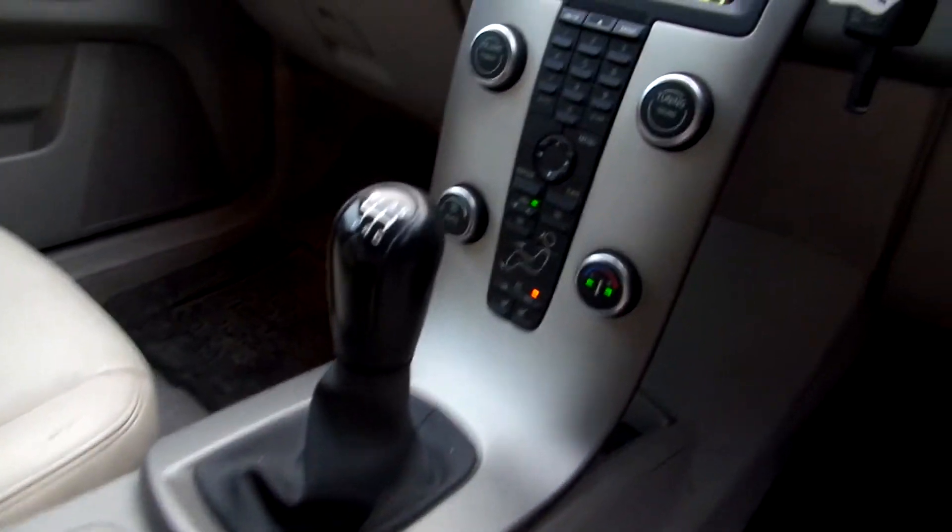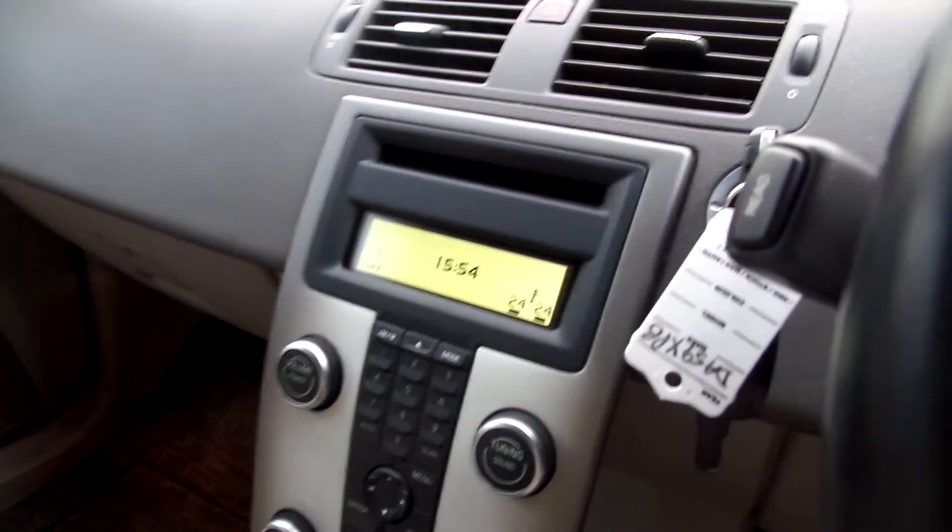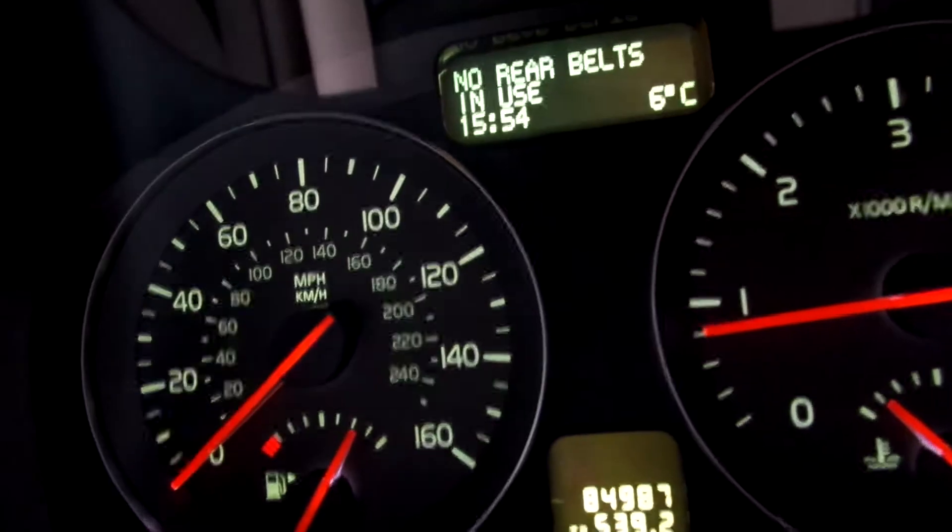It's a manual gearbox, has got heated front seats. Comes with two keys. Hit the mileage — 84,987.